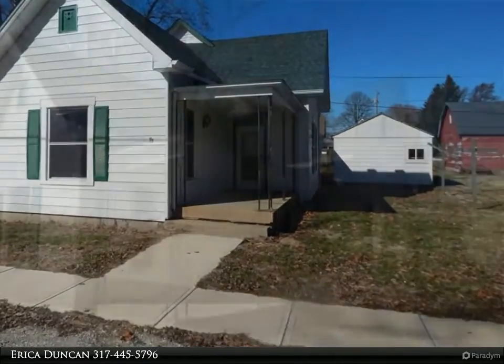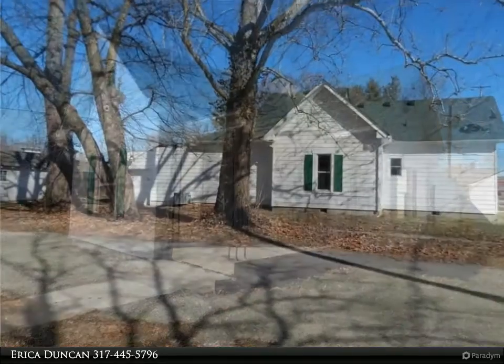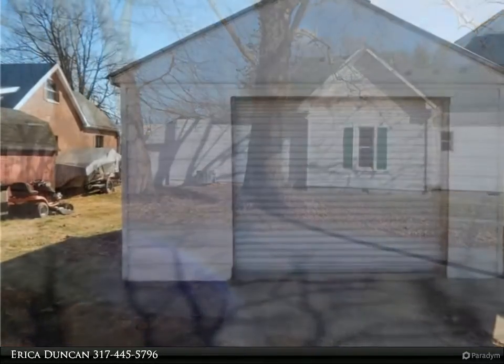This Carpenter Realtors Property Video is presented by Erica Duncan. Charming traditional American 3 bedroom, 1 full bathroom home in the heart of Clayton.